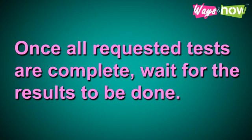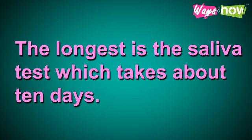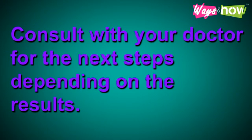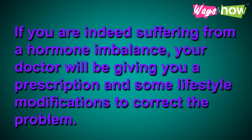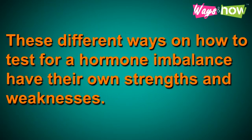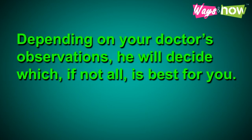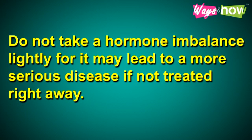Once all requested tests are complete, wait for the results. The longest is the saliva test, which takes about 10 days. Consult your doctor on the next steps depending on the results. If you are indeed suffering from hormone imbalance, your doctor will give you a prescription and some lifestyle modifications to correct the problem. These different ways to test for hormone imbalance have their own strengths and weaknesses, and your doctor will decide which is best for you. Do not take hormone imbalance lightly, for it may lead to a more serious disease if not treated right away.